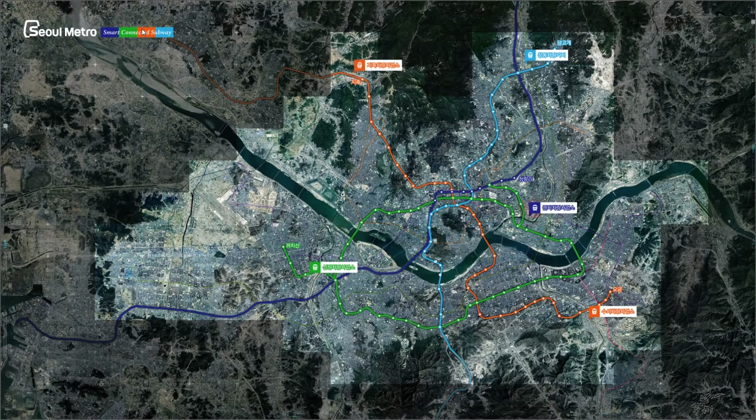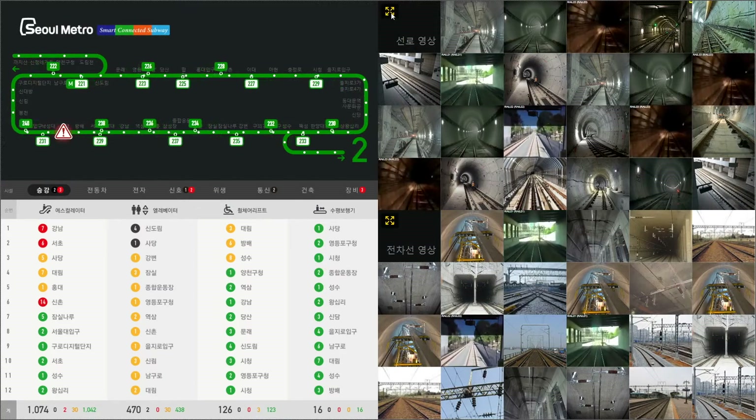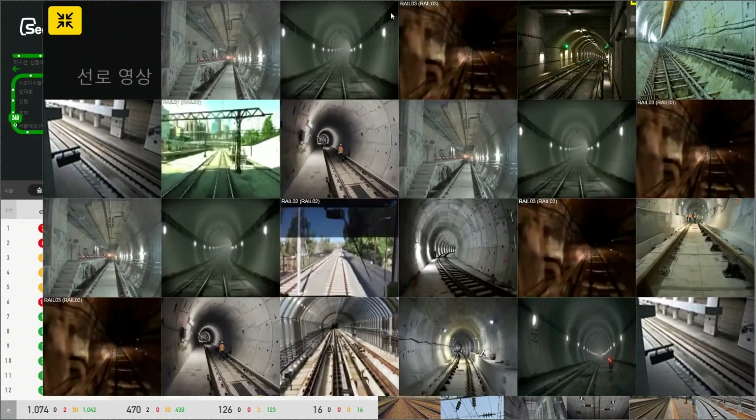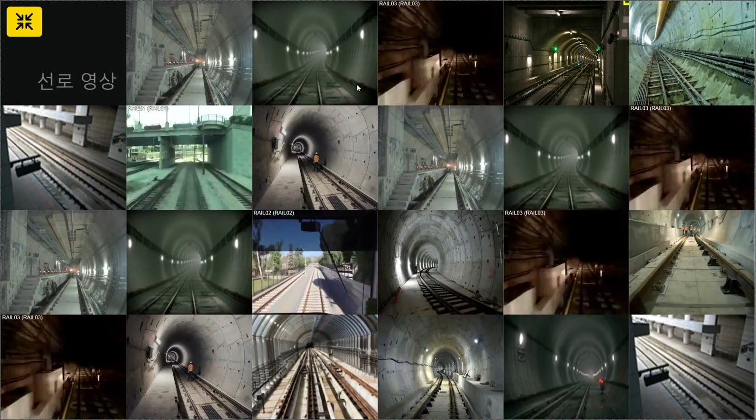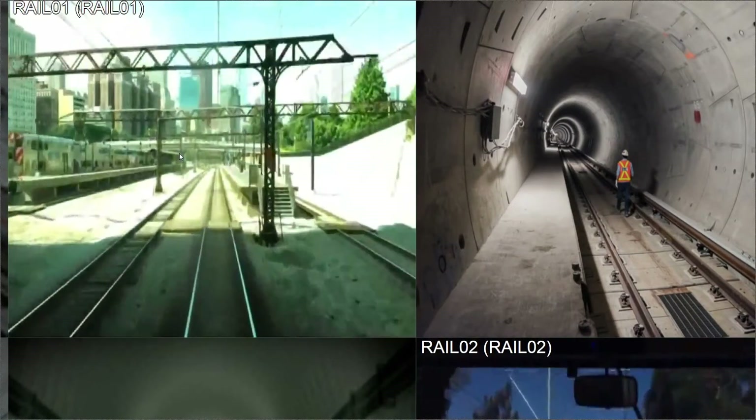To check the overall status of the subway operation, let's click the green line. This section provides a holistic view of the operational status with live video feeds of tracks and railroads. All tracks and railroads can be enlarged by zooming into the specific screen in real time to check any physical obstacle.